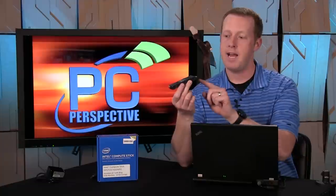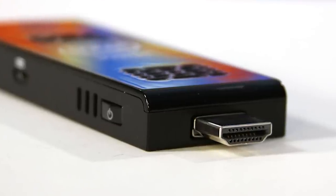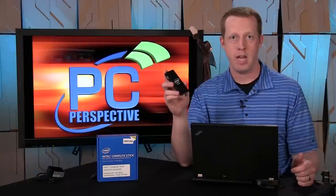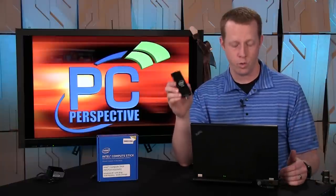If you remember back at CES in January of this year, we met with Intel and talked about the Compute Stick for the first time. What you're looking at here is basically something that looks like an oversized USB thumb drive, but this is actually an HDMI connection. Inside you have a full Bay Trail powered computer — an Intel Atom Z3735F processor, quad-core with a base clock of 1.33 GHz and a top boost clock of 1.83 GHz, 2 gigs of RAM, and 32 gigs of eMMC storage. It's basically the internals of a Bay Trail powered tablet from the past year or so, jammed into this little Compute Stick.